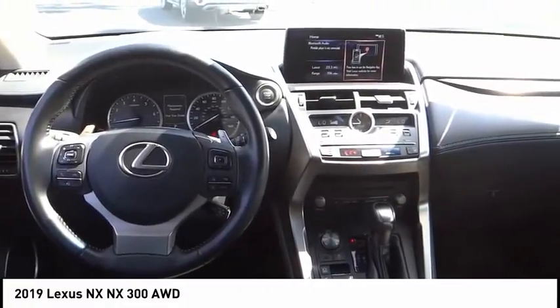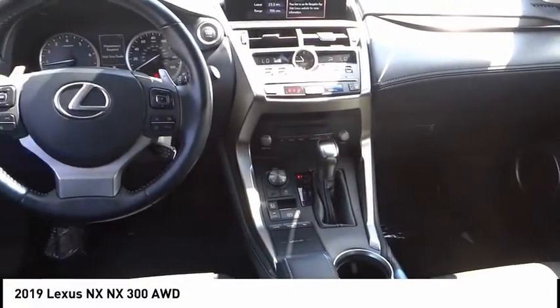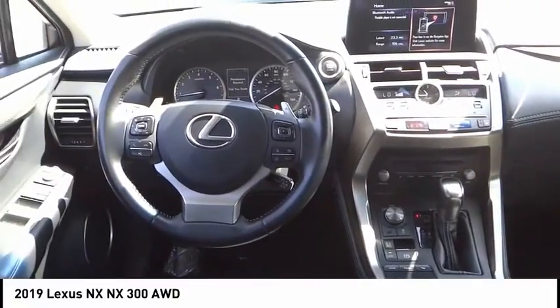Remote keyless entry, fog lights, speed control, four-wheel disc brakes, rear window defroster, rear window wiper, security system.